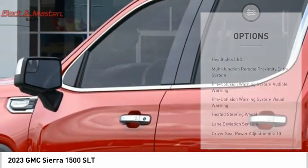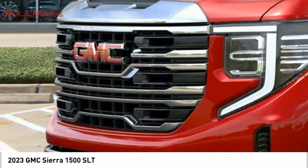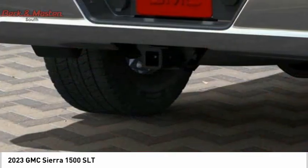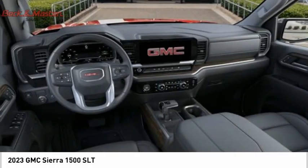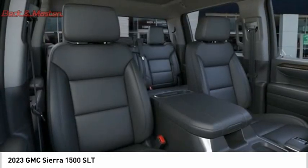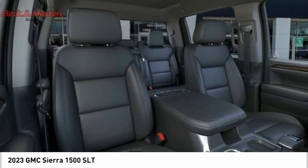Additional features include traction control, stability control, roll stability control, front strut suspension, and a rear step bumper. This beauty is sure to make you the talk of the neighborhood, so call or drop in for a test drive today.